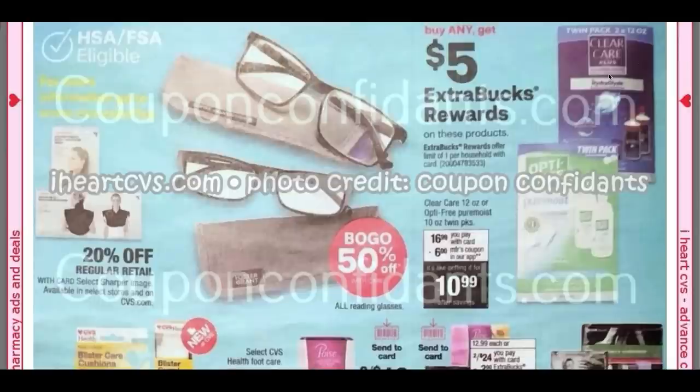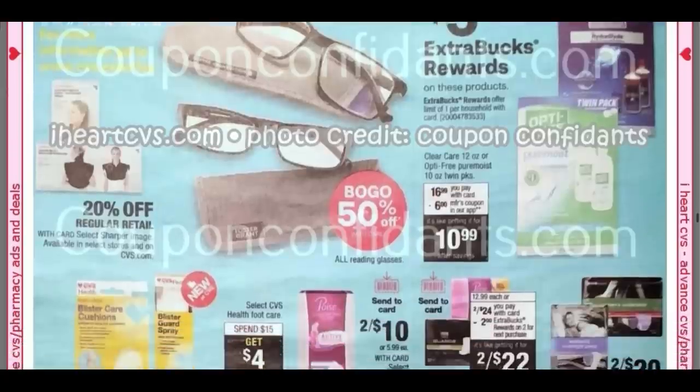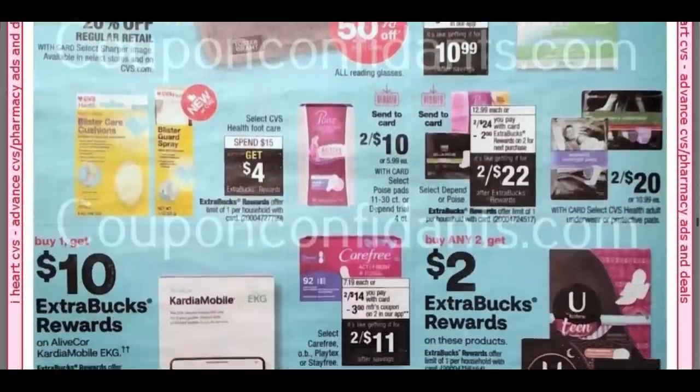If you didn't check out my Target deal from last week on the Acuvue, it is completely free — it's actually a little moneymaker. That deal is running through this week. But we do have a deal on the twin packs here. After Extra Buck, they're going to end up being $5.99 unless you have a CRT to work with.